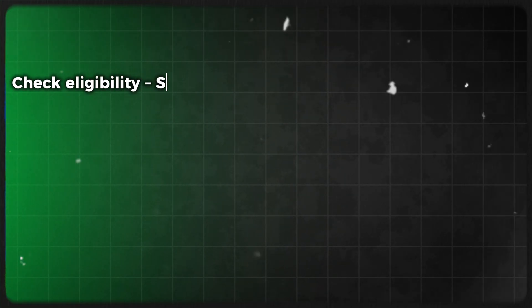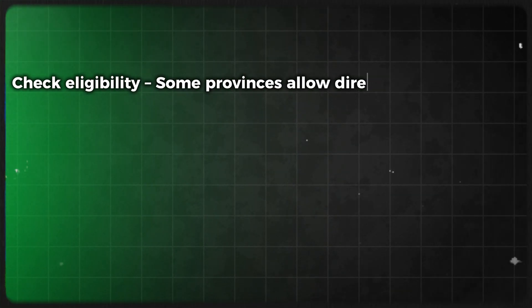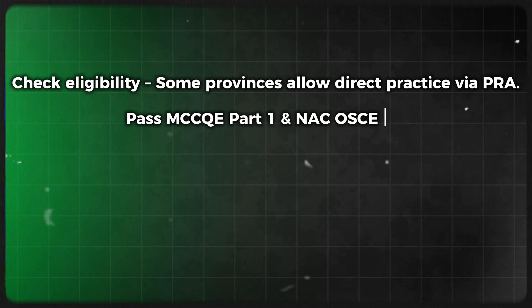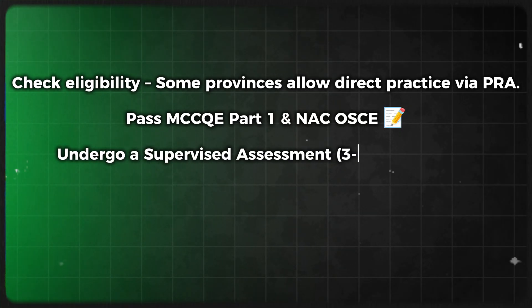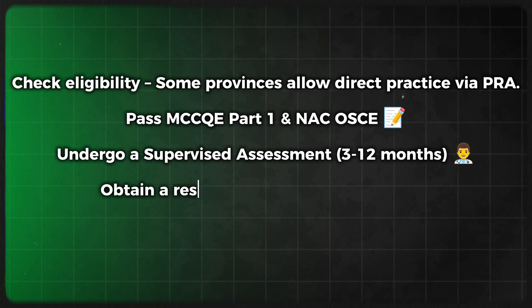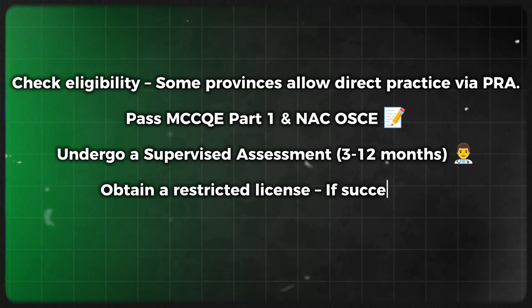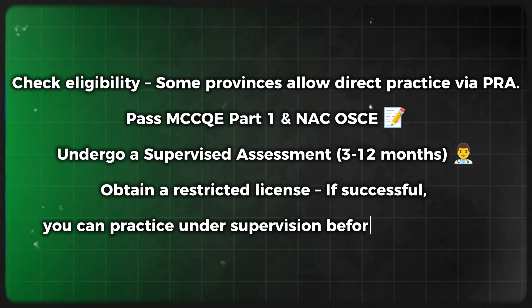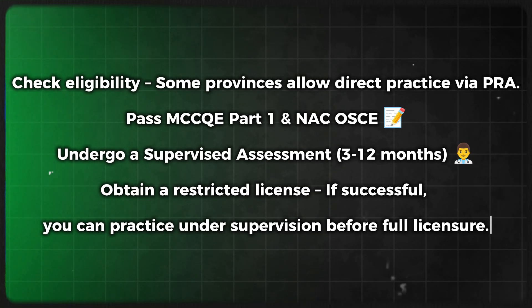Let's talk about the steps for PRA. First, check eligibility — some provinces allow direct practice via PRA. Second, pass MCCQE Part 1 and the NAC Objective Structured Clinical Examination. Third, undergo a supervised assessment, which takes up to 3 to 12 months. Fourth, obtain a restricted license. If successful, you can practice under supervision before achieving full licensure.